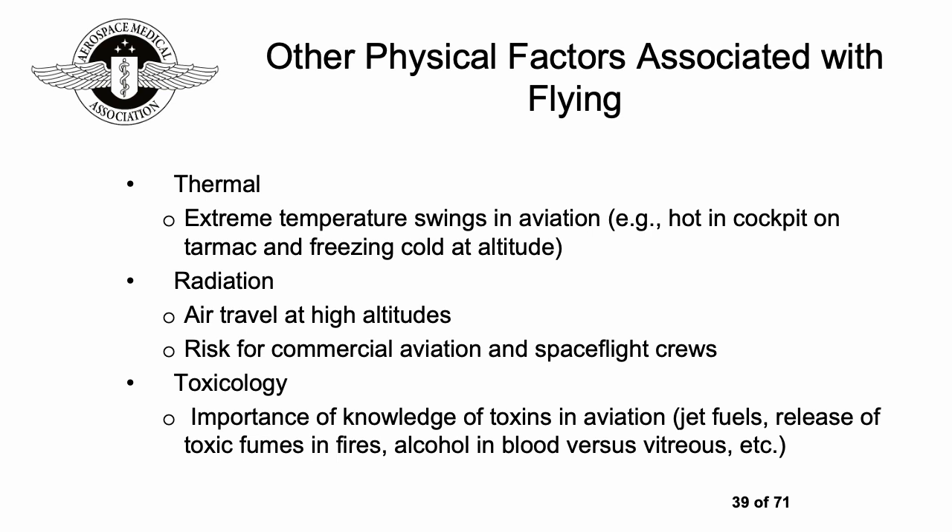There are a number of other physical factors to think about in aviation. Temperature is one — it could be hot in the cockpit and freezing cold at altitude. Radiation is relevant for air travel at high altitudes, so it's a risk for commercial aviation and spaceflight. In toxicology, there are lots of toxins used in aviation such as fuels; if there's a fire, toxic substances can be released; and people may consume alcohol and so on.